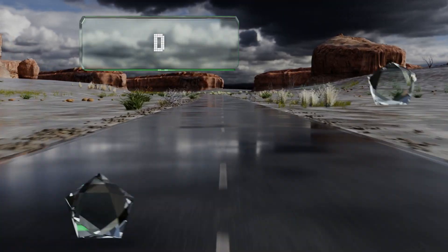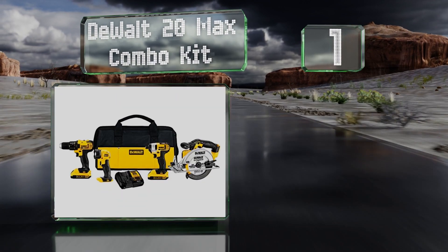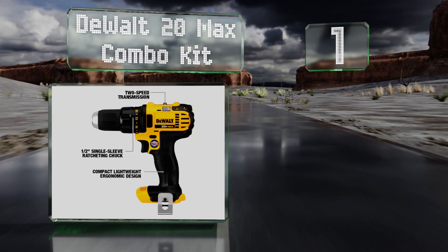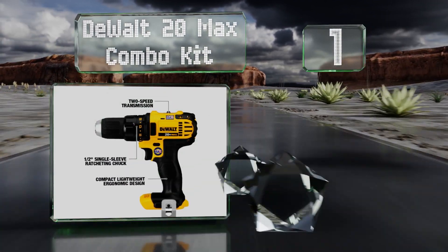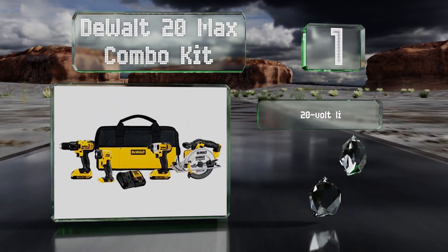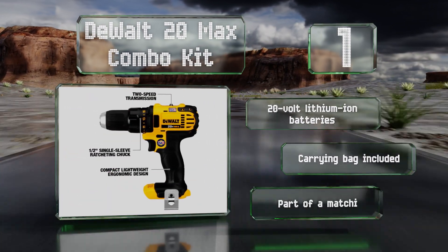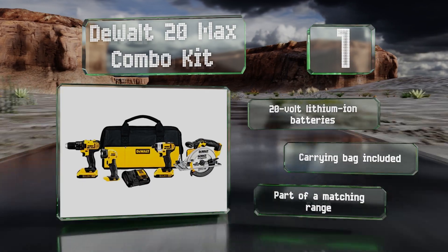Taking the top spot on our list, the DeWalt 20 Max combo kit will outfit a guy with everything he needs to tackle DIY jobs around the house. It comes with a drill, an impact driver, a circular saw, and a flashlight. It also includes 20-volt lithium-ion batteries and a carrying bag, and it's part of a matching range.